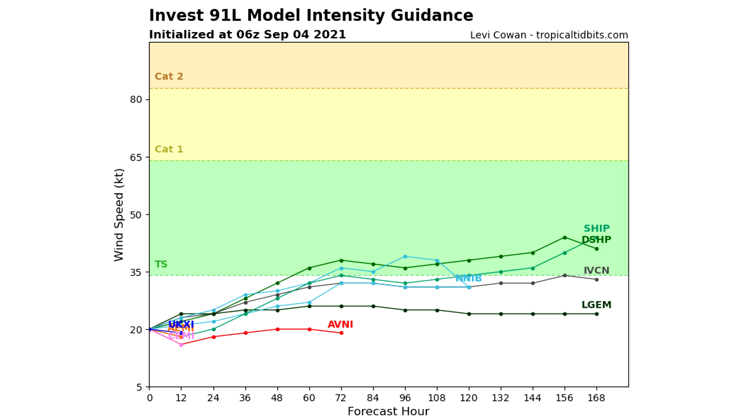Here we are taking a look at the intensity guidance for the Gulf system, and this one has a long way to go. We don't really have anything happening until about day three, at which point multiple models are on board with a tropical storm. None of these really have this one popping off, which is the good news. That could change after it moves over open water if it manages to pull that off and begins to develop. But at this point, there's really only good news to say, though we're going to have to watch this one a lot closer in the near future.